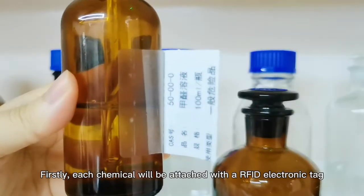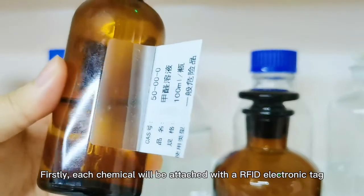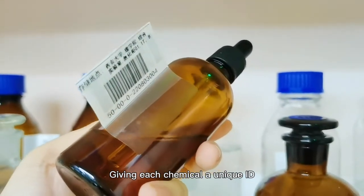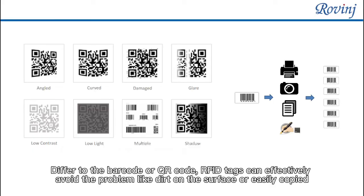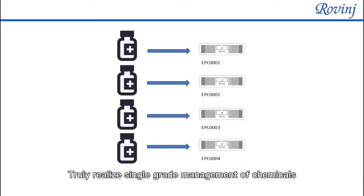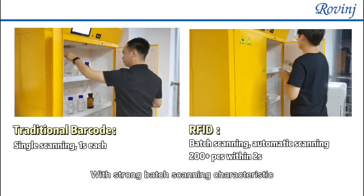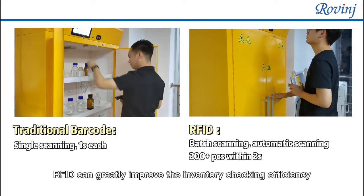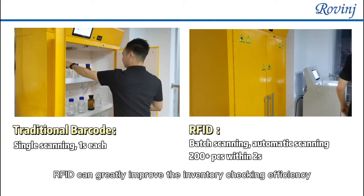Each chemical will be attached with an RFID electronic tag, giving it a unique ID. Unlike barcode or QR code, RFID tags effectively avoid problems like surface dirt or easy copying, truly realizing single-grade management of chemicals. With strong batch scanning capability, RFID can greatly improve inventory checking efficiency.